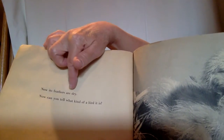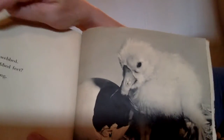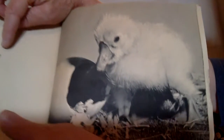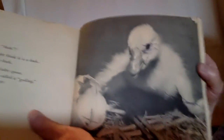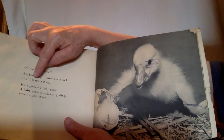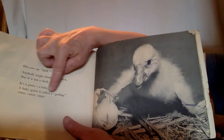Now its feathers are dry. Now can you tell what kind of bird it is? Look at that beak — what kind of bird has a beak like that? Look at its feet — they are webbed. Why would a bird have webbed feet? Webbed feet are for swimming. What bird swims? Did you say duck? Anybody might think it is a duck, but it is not a duck. It's a goose — a baby goose.